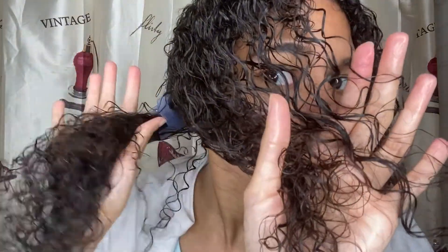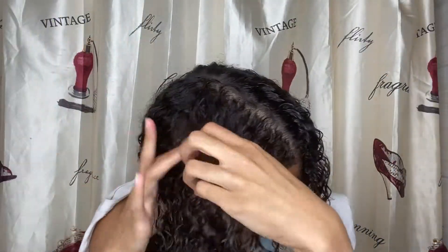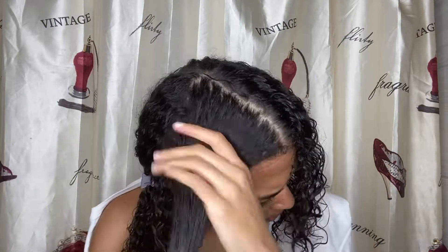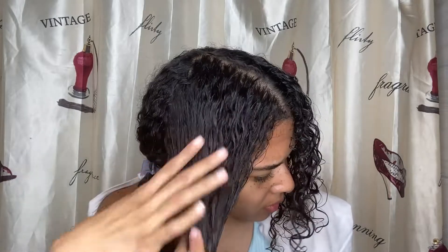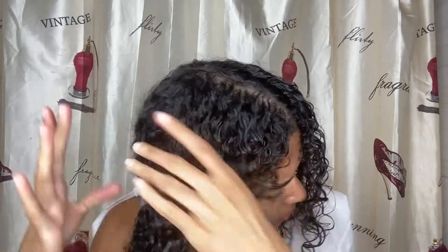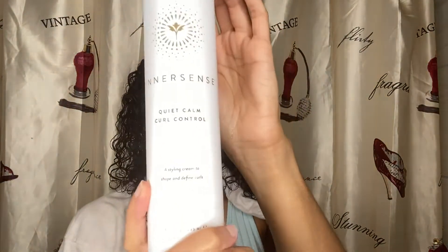It does a great job and here you can see the difference between the hair that has it in and the hair that does not yet have it in. It is a 10 ounce bottle for $26, recommended for all hair types, and it has great ingredients like organic rice protein, rosemary oil, honey and rooibos. I am so excited to start the curl cream battle!